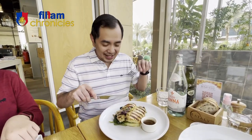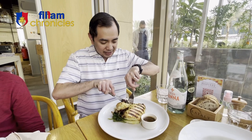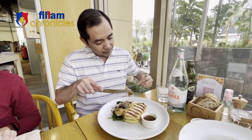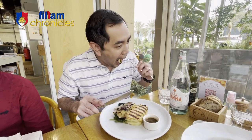Now let's taste the Polo Dorato, which Noel mentioned is grilled chicken breast with tomato gravy. As you can see here, the chicken breast — it's delicious!